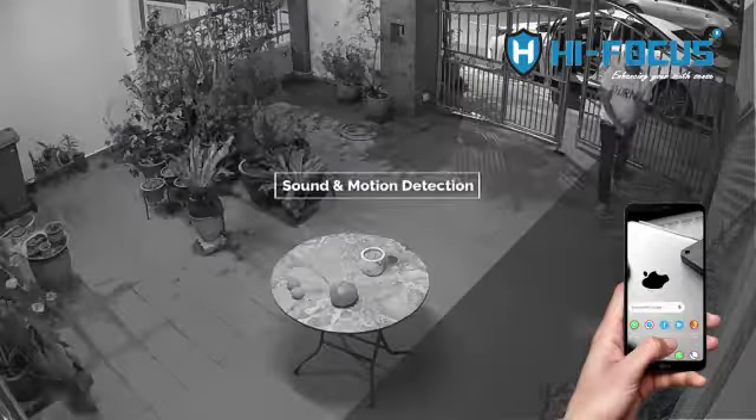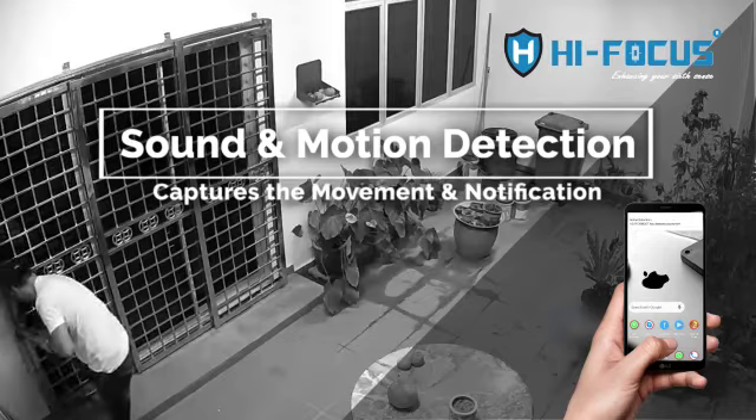Motion tracking. Sound and motion detection captures the movement and sends a notification.